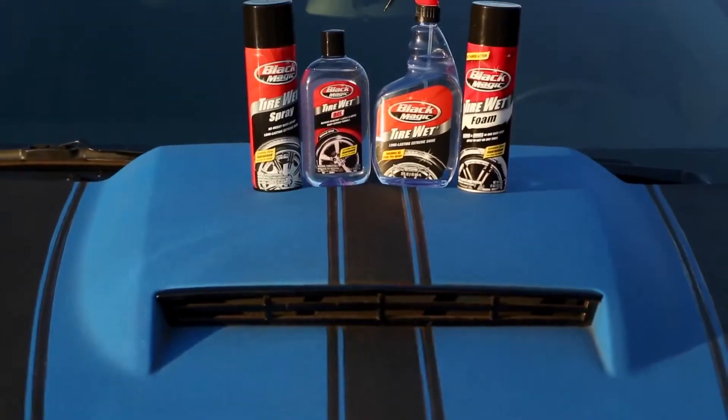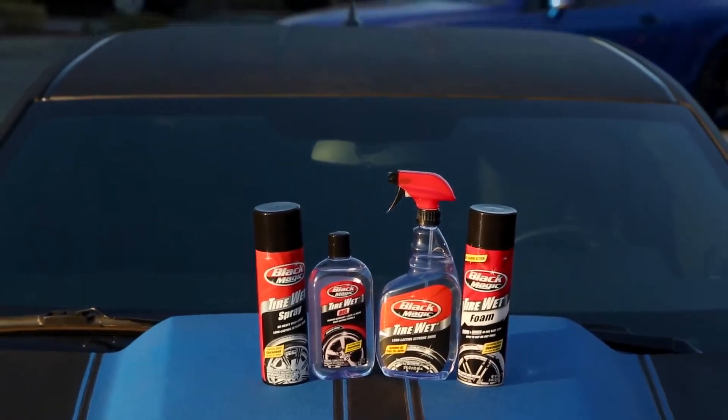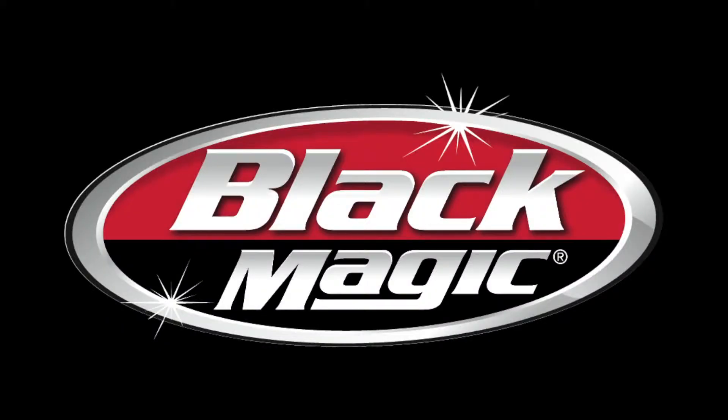So there you have it. Blackmagic Tire Wet products make it easy to get the look that will get you noticed. Blackmagic — the official shine of Car Sisters.